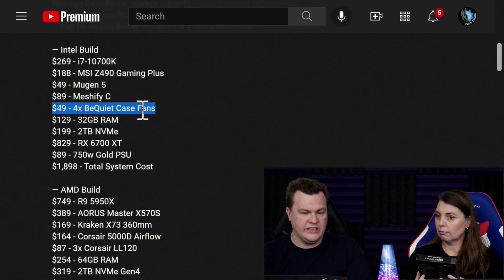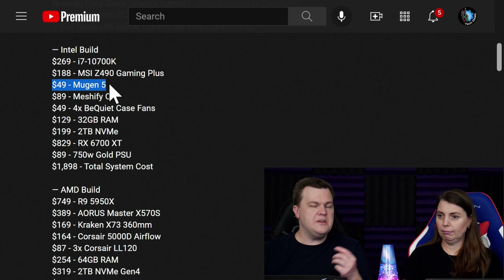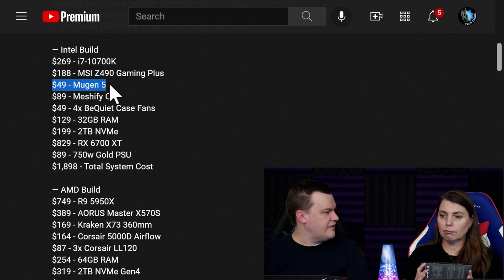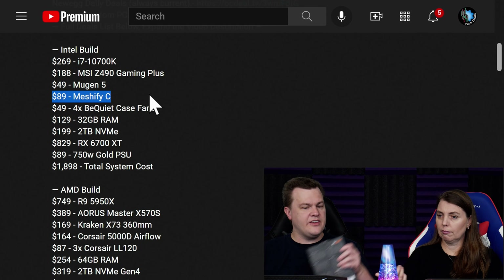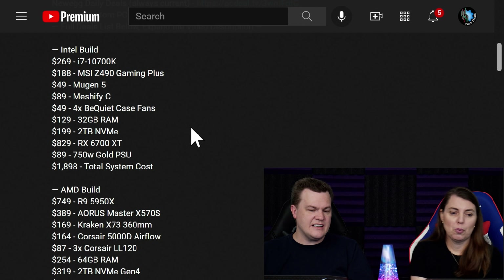You'll notice I've also got the Mugen 5 cooler, which may not be a 240mm AIO, but I think it's enough for this chip — it'll work just fine. Notice the Meshify C right there — that's the full-size version. And that's a Z board. It's a nice system.